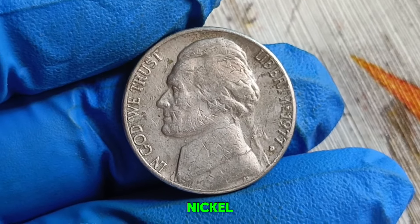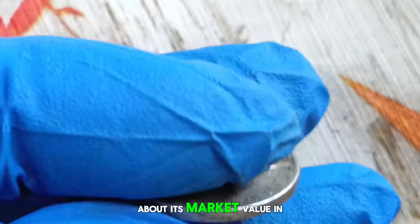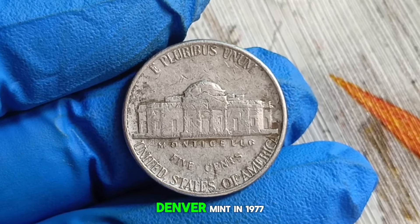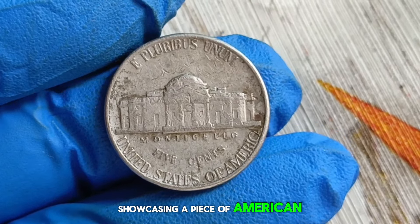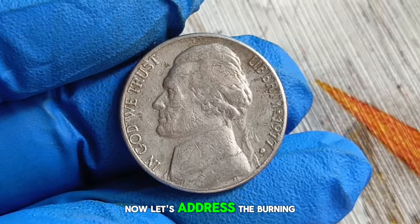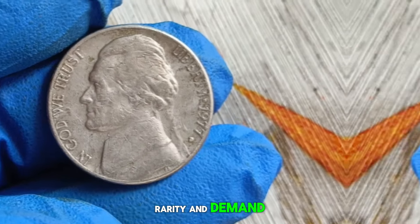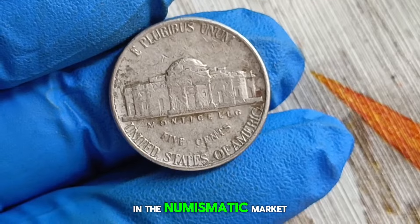Next up, the Monticello Jefferson nickel, specifically the 1977 edition with a D mint mark in extra fine condition. Many of you have asked about its market value in today's dollars, so let's uncover this fascinating piece of numismatic history together. Minted at the Denver Mint in 1977, this coin features Thomas Jefferson on the obverse and Monticello on the reverse, showcasing a piece of American heritage. The D mint mark indicates its origin, adding to its collectible appeal. Like any collectible item, its value can fluctuate based on condition, rarity, and demand.